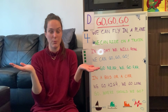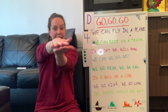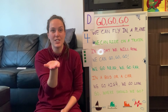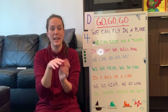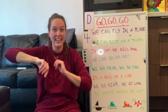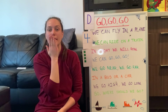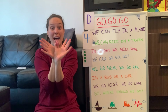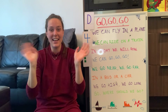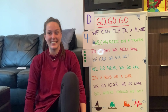Who remembers our goodbye song with the actions? Let's see if you remember it. See you later alligator. Give a hug ladybug. Blow a kiss goldfish. Bye bye butterfly. Be sweet parakeet. See you soon raccoon. One more time: See you later alligator. Give a hug ladybug. Blow a kiss goldfish. Bye bye butterfly. Be sweet parakeet. See you soon raccoon. Bye friends, I'll see you very very soon — show me your silly socks! Oh amazing. Bye friends!